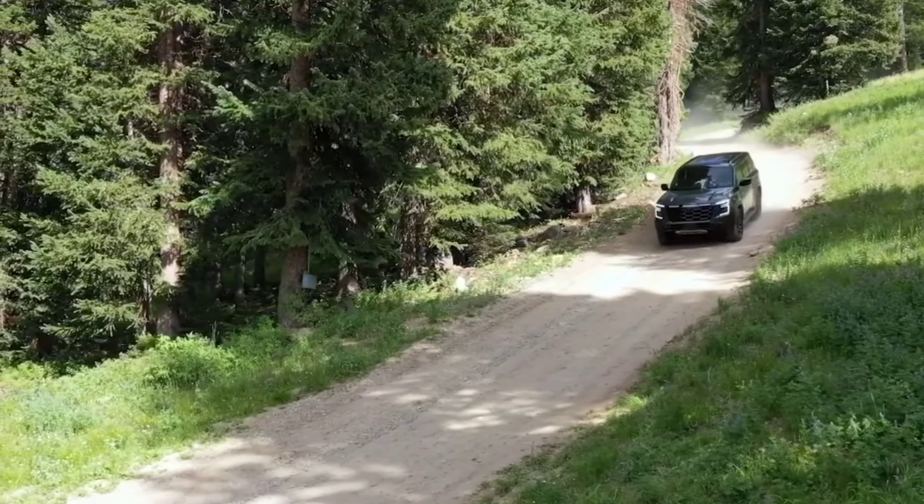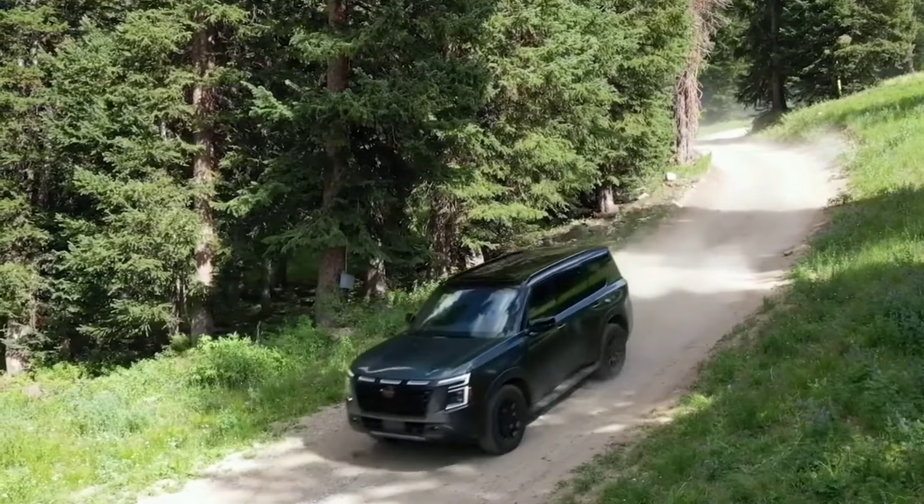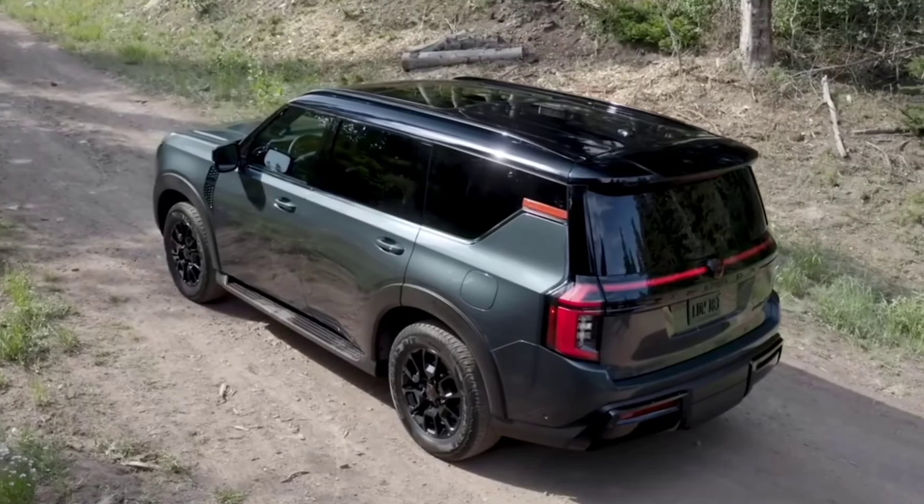The SL comes with a premium audio system, heated front seats and steering wheel, power-folding third-row seats, and a power liftgate.